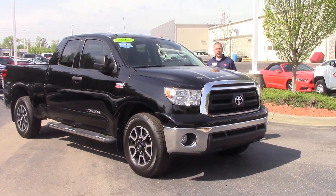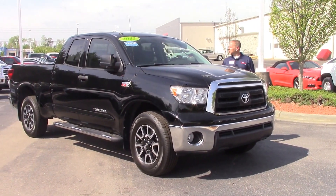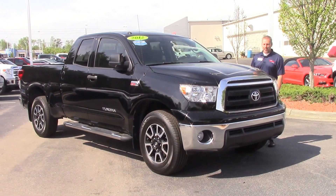Hey, this is Jason at Huber Vester Toyota, and today I'm going to talk about stock number TN0086A.